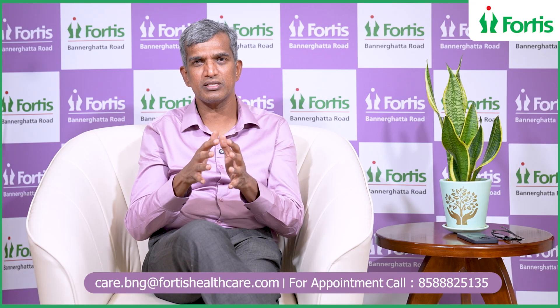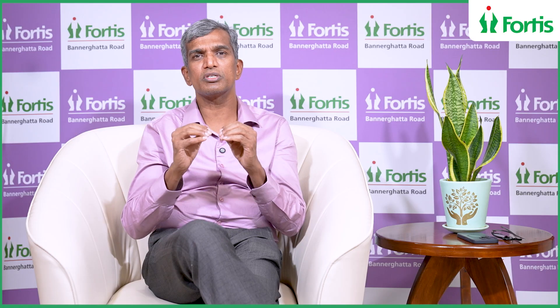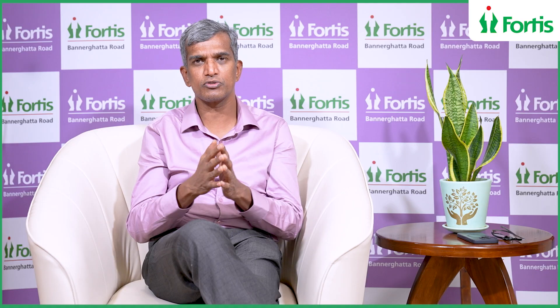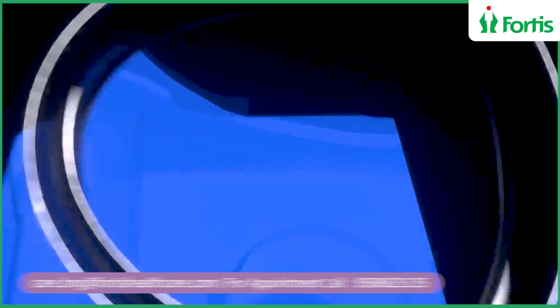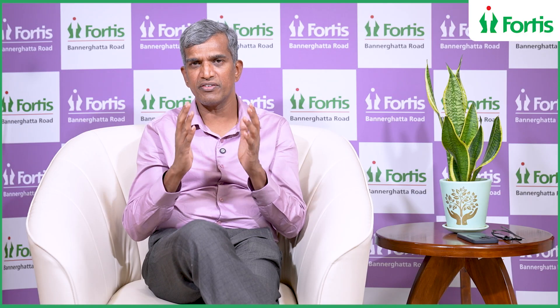In narrow spaces where coordination between the surgeon and assistant surgeons is challenging, robotic surgery performs much better. The magnification in robotic surgery is three times that of laparoscopy, and it provides a 3D immersive image, making you feel you are operating in a precise, controlled system, making the surgery more effective.